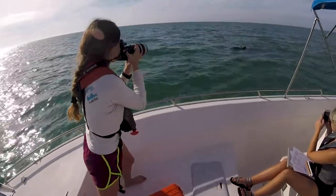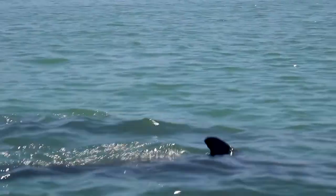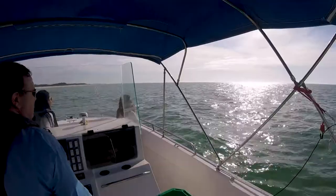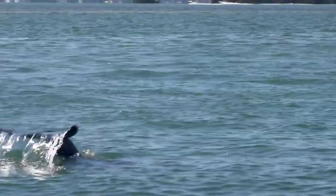Bottlenose dolphins. We seem to know them so well. They are the most common species of dolphin in the world. Because of the species' ubiquity, the bottlenose dolphin is one of the most intensively studied species of dolphin. And one thing that researchers have learned is that there is more to the bottlenose dolphin than meets the eye.